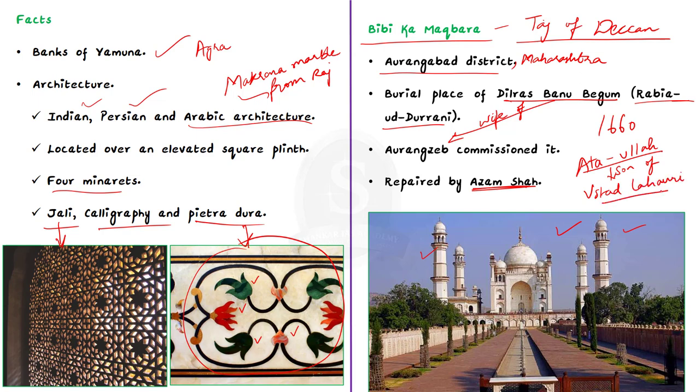Through this discussion, we have briefly seen the Taj Mahal and also the mini Taj of the Deccan, known as Bibi Ka Maqbara. To know more interesting facts like this, please follow Shankaraya's Academy's YouTube channel.